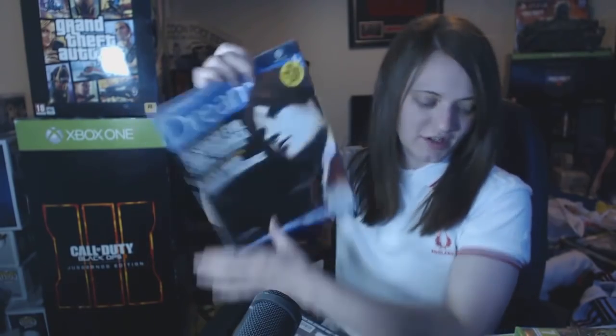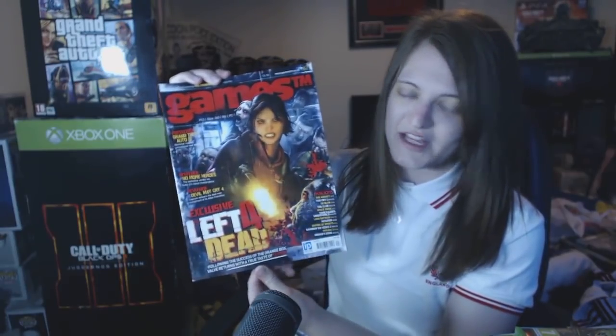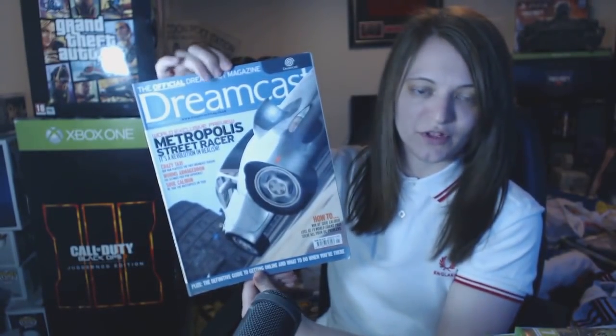This is an official Dreamcast mag with a Code Veronica cover, and then another one with Daytona on the front. This is a Games magazine - just called Games - it has an exclusive Left 4 Dead first look and review in it, so that's why I kept that one; I'm a big Left 4 Dead fan. Another official Dreamcast mag with Soul Calibur on the front - sick game. One with Metropolis Street Racer on the front, another with Quake 3. I like this one - big fan of Crazy Taxi. There's also an exclusive review on GTA 2 and Tomb Raider. I kept this one because it has Code Veronica solutions in it, and it's also got a nice Samba De Amigo front cover.